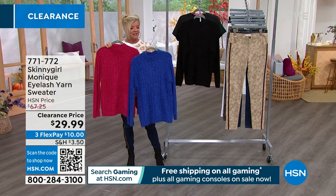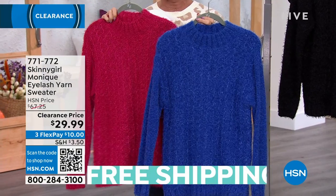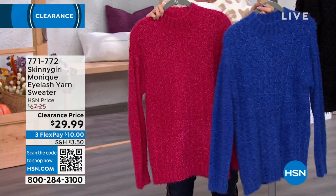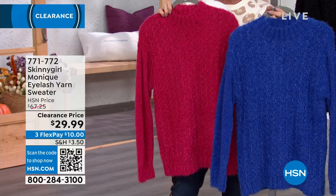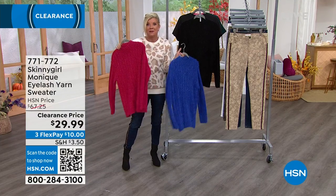We have this in what we're calling Sea Rise, and then we also have this in blue — a beautiful, rich, gorgeous royal blue. And lastly, we have this available in black. This was originally $67 and change.